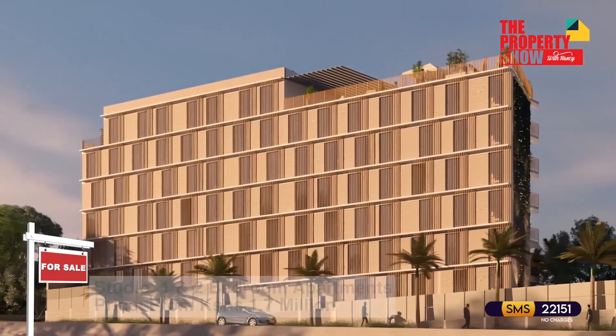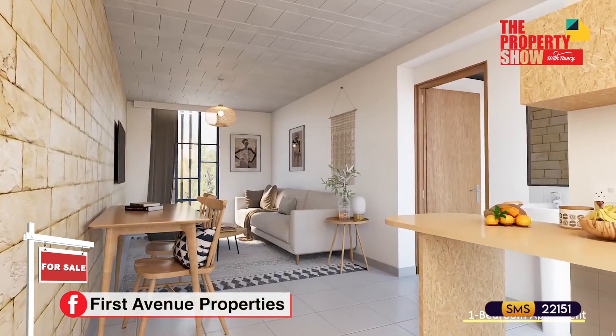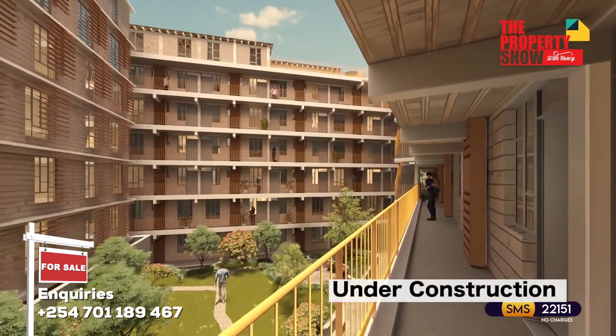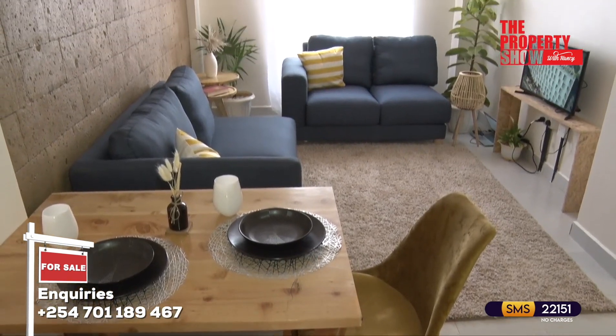With every detail thought through, this development comprises a studio, one bedroom, two bedrooms, and two bedroom duplex units spread across three blocks. The units are aesthetic and functional and put their users' well-being at the center.